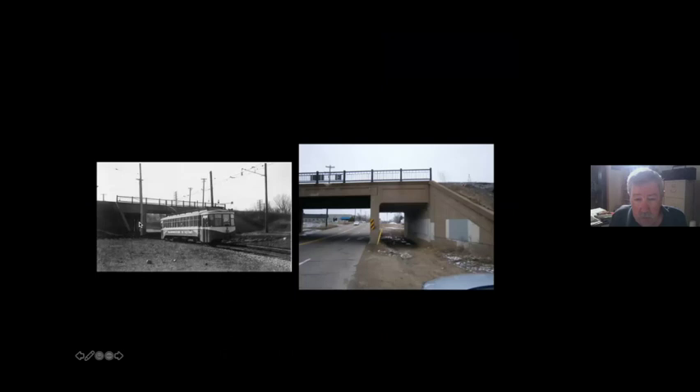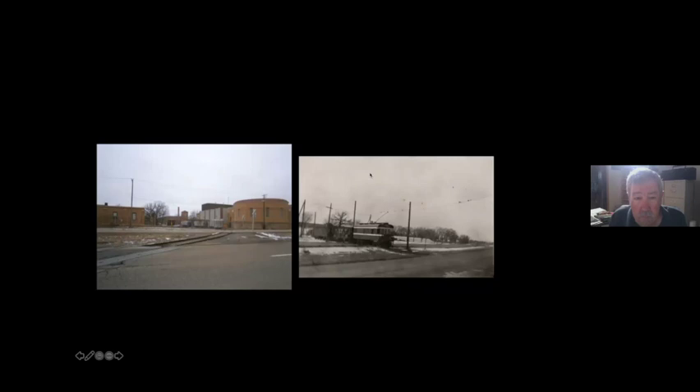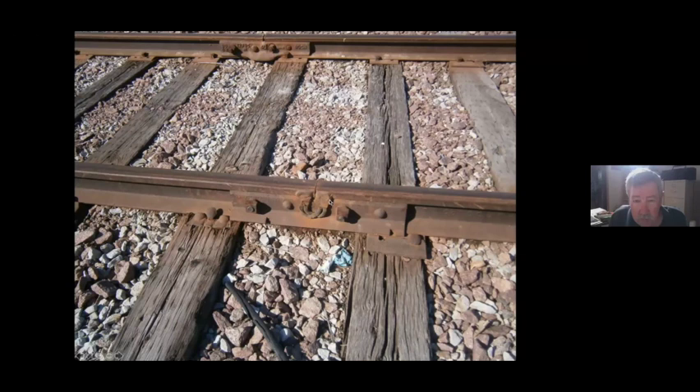On the Minneapolis, Anoka and Cayuna Range line, the place where it passed under the Sioux Line next to Marshall Street Northeast still survives, and the trolley board — the overhead wire support — is still intact inside the underpass. A small portion of the Anoka and Cayuna Range track remains in service as two freight spurs entering the waterworks, crossing East River Road, with freight cars still using the line today.